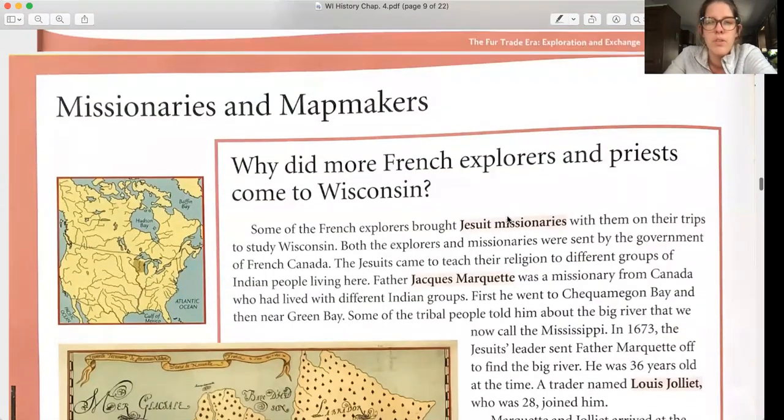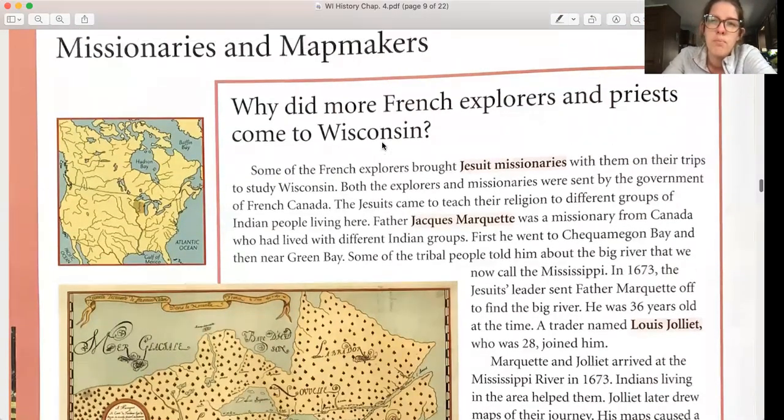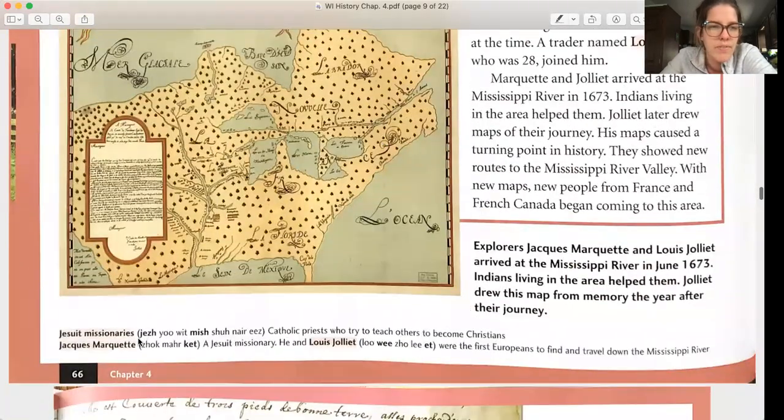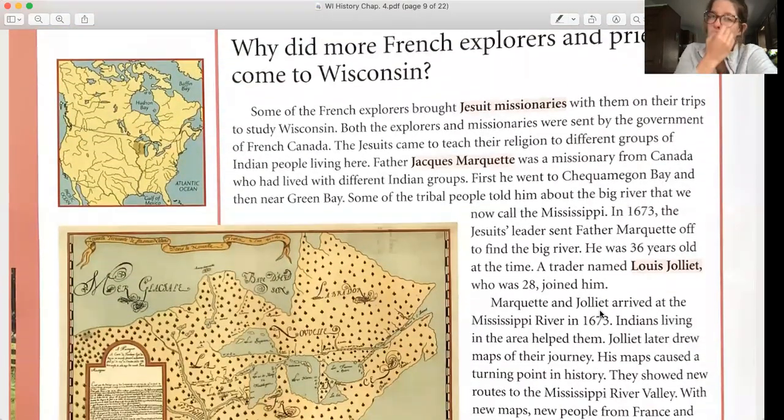Missionaries and mapmakers. Why did more French explorers and priests come to Wisconsin? Some French explorers brought Jesuit missionaries with them, sent by the government of French Canada. The Jesuits came to teach their religion to different groups of Indian people. Father Jacques Marquette was a missionary from Canada who had lived with different Indian groups — first near Chequamegon Bay, then near Green Bay. Some tribal people told him about the Big River that we now call the Mississippi. In 1673, the Jesuits' leaders sent Father Marquette off to find the Big River.